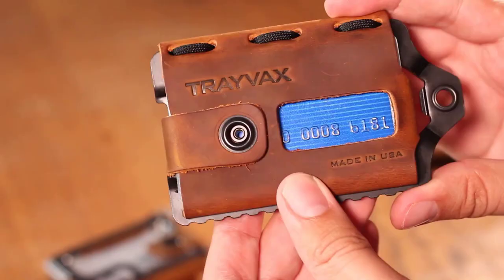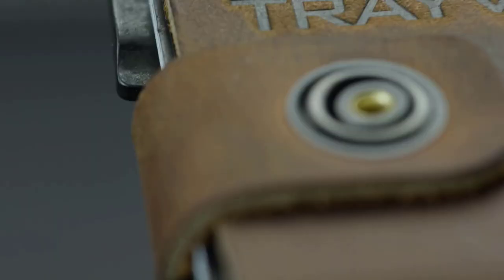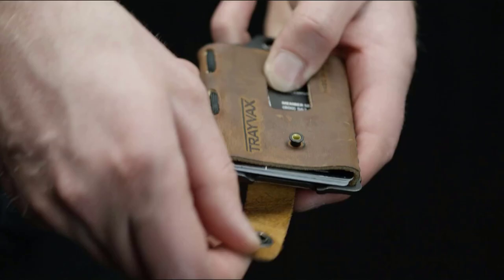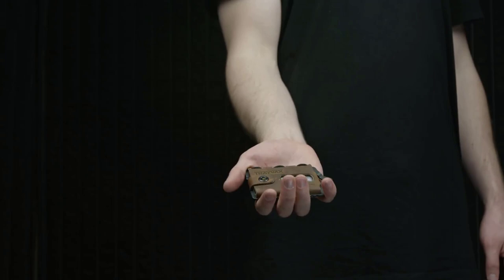Tactical wallets are well known for their rugged design and construction. Made of high-quality leather, tactical wallets have a larger carrying capacity, superior ability to withstand extreme conditions, and of course they look attractive. The tactical wallet has been designed to provide the optimum protection for your cards, cash, and IDs.